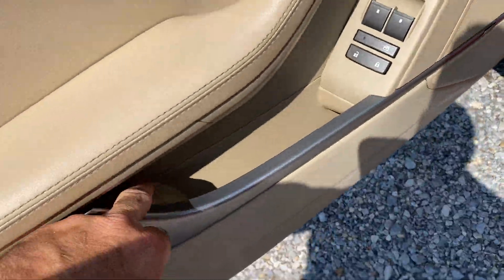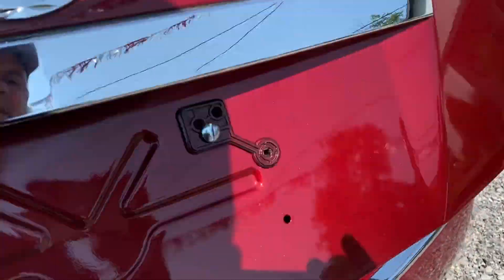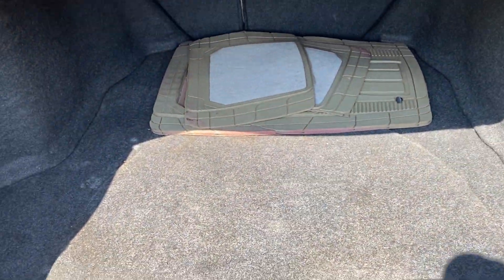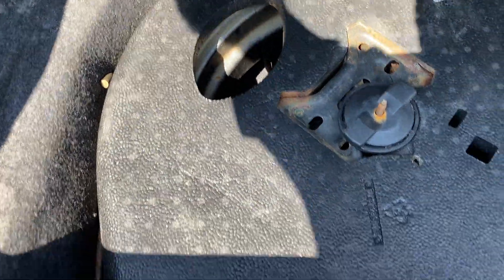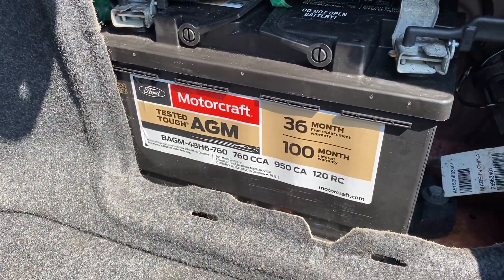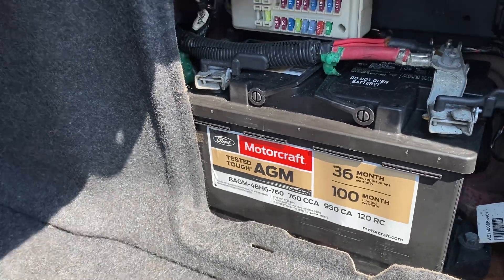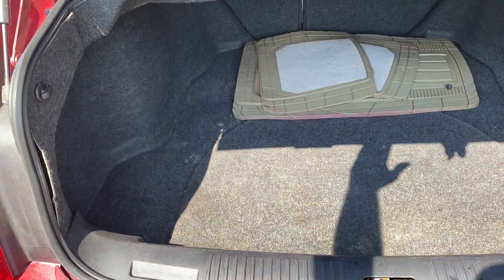I'll go ahead and hit the trunk real quick while I'm on this side. You do have your floor mats that came with the car. You have your spare in here; jack and everything is in the bottom underneath that. You've got a Motorcraft 36-month limited warranty on this thing. Good condition.